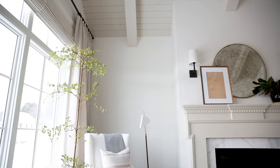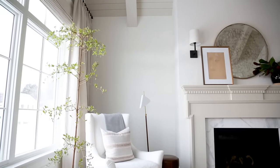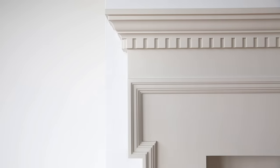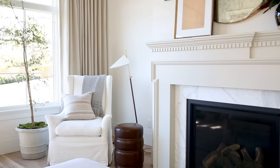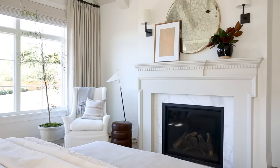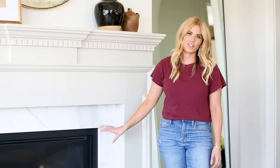We tied that ceiling color in with our fireplace. I wanted the fireplace to have a traditional old world feel, so we did this molding detail with this little bump out here, and then we used a remnant from our kitchen countertops on the surround.